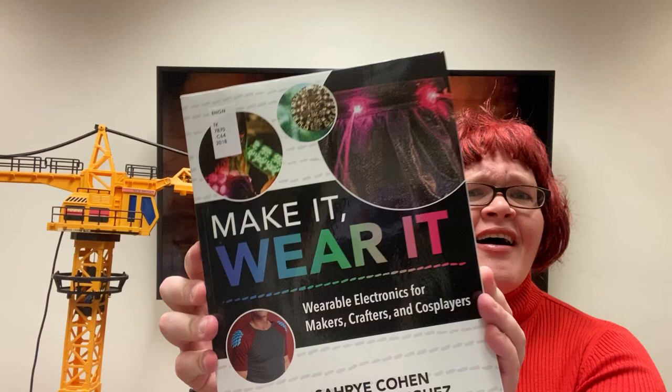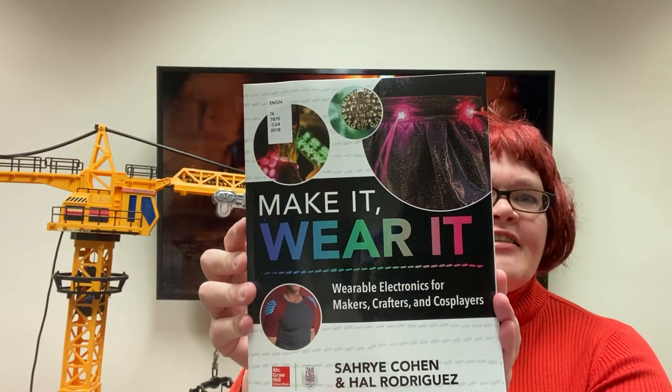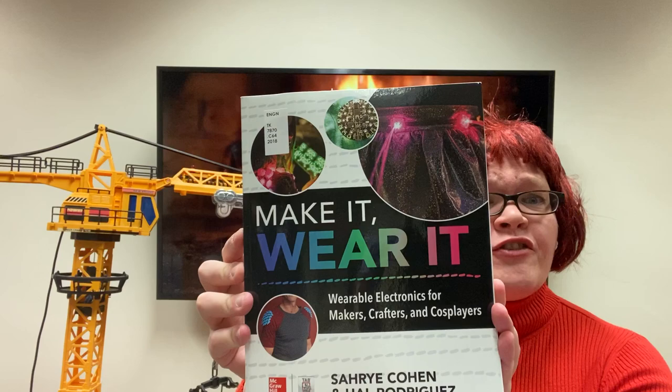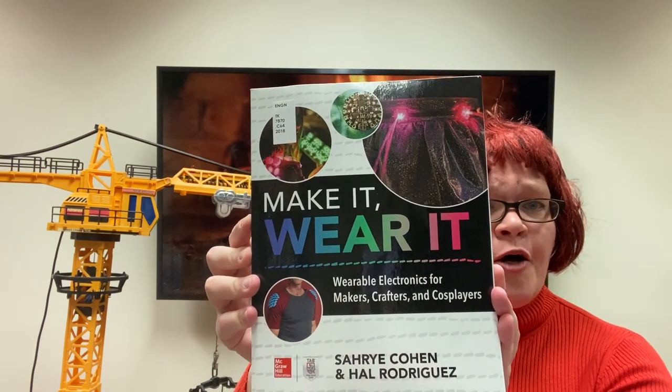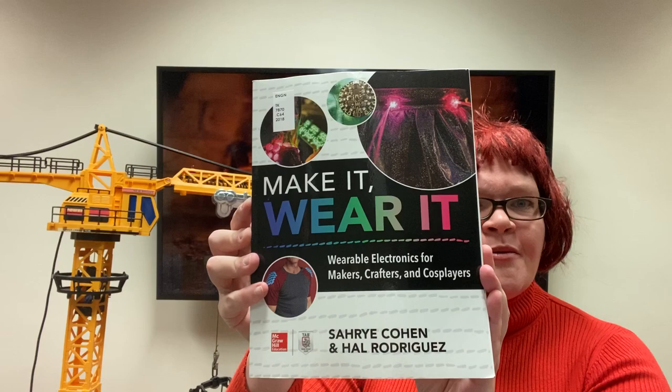It's Halloween week, which means you might want to spice up your Halloween costume. This fabulous book, Make It Wear It, has some wonderful ideas. This is one of just many books we have in our collection about wearable tech. So if you're looking for some ways to spice up your Halloween costume, this is the way to do it. Well, that is what I have for you today — have a great week.